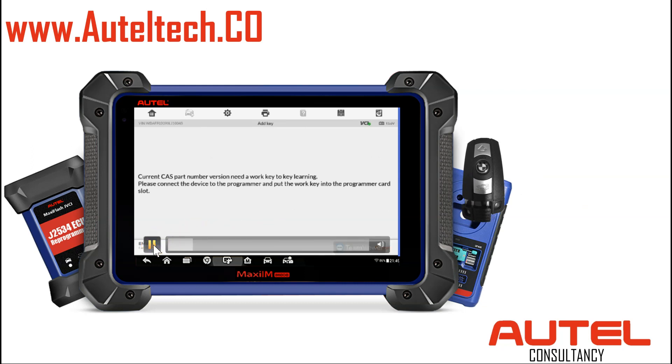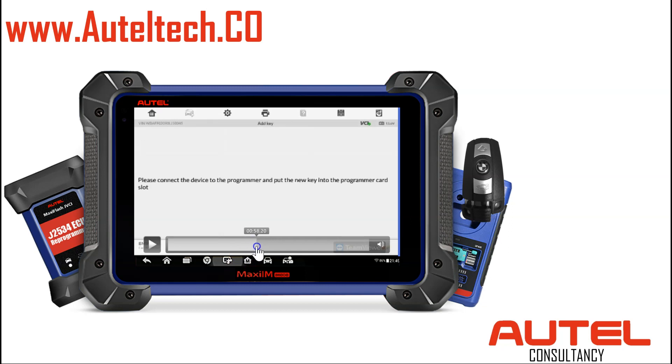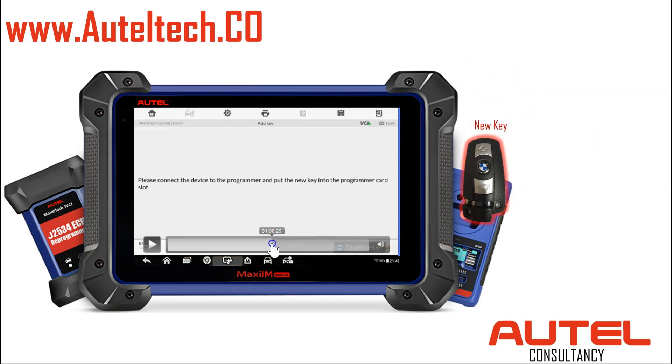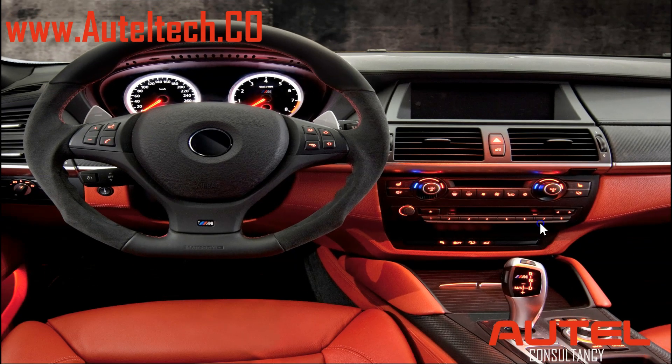We're going to follow the prompts — reading key information, please wait. The key information was read successfully — please proceed to the next step. Semi-smart key: please connect the device to the programmer and put the new key into the programmer. So we take the working key out and put in the new key. Follow the prompts — it's going to do its thing. Writing keys, please wait. Generate dealer key — success! Please insert the key into the ignition and start the car. And that's what the client did — popped that key in and the car started.